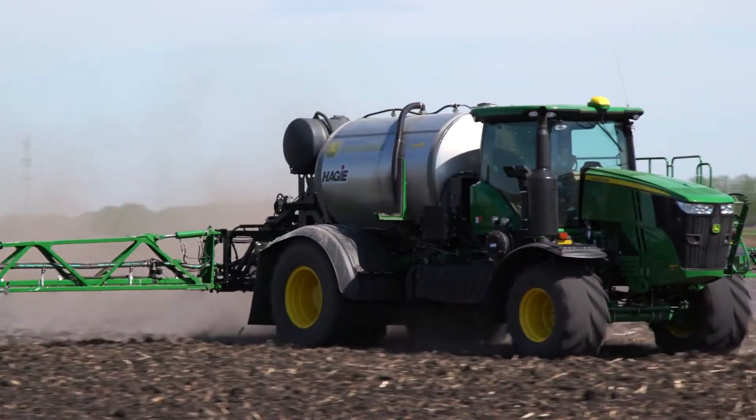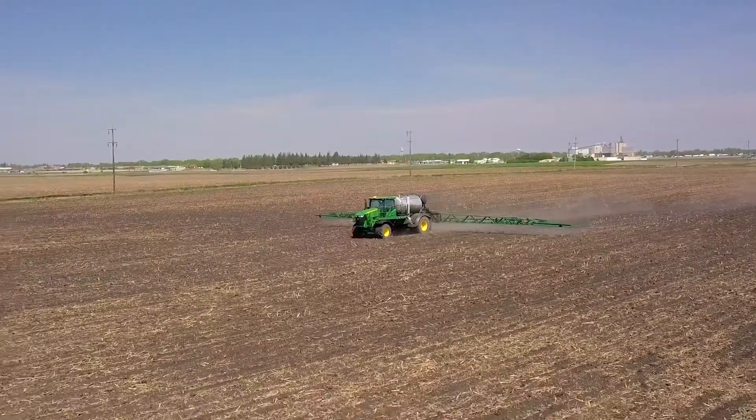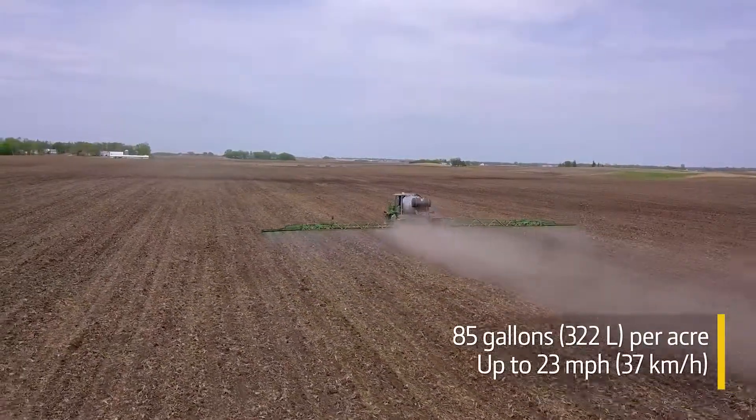Best of all, you can apply those high rates at high speeds. Because it's not limited by a single pump, the LS-475 can apply 85 gallons per acre at up to 23 miles per hour.